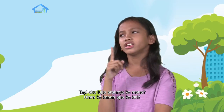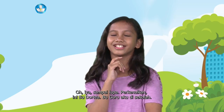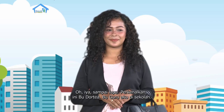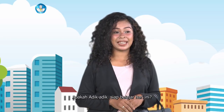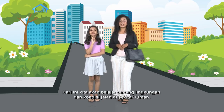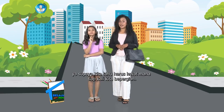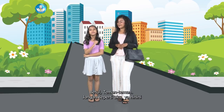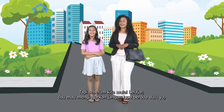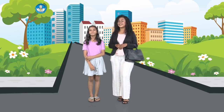Ke kanan apa ke kiri? Seingat aku sih ke kanan. Oh iya, sampai lupa. Perkenalkan, ini Bu Dortia, bu guru aku di sekolah. Hari ini Bu Dortia akan menemani kita belajar bersama. Selamat pagi adik-adik kelas 2 semuanya, selamat pagi ayah bunda di rumah. Apakah adik-adik siap belajar hari ini? Hari ini kita akan belajar tentang lingkungan dan kondisi jalan di sekitar rumah. Mengenal serta hafal lingkungan tempat tinggal itu penting supaya kita tahu harus lewat mana tiap kali berpergian. Tapi sebelum kita mulai belajar, jangan lupa berdoa dulu ya supaya apa yang kita pelajari hari ini bermanfaat nantinya.